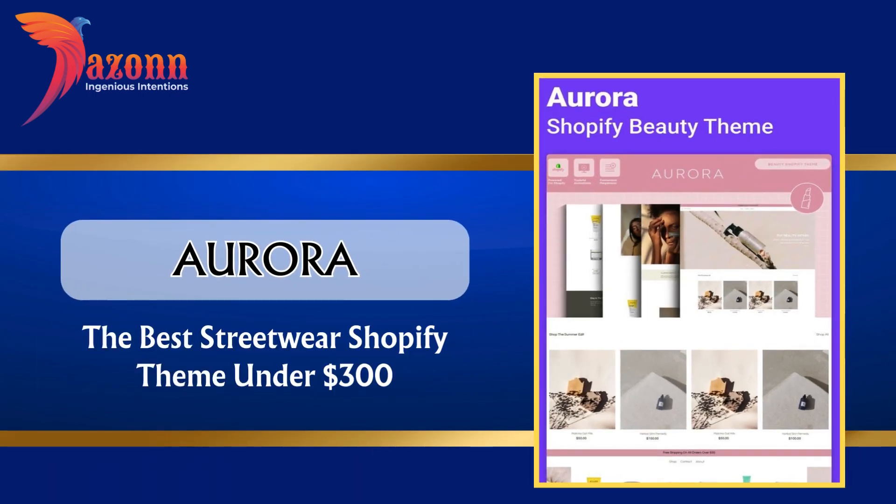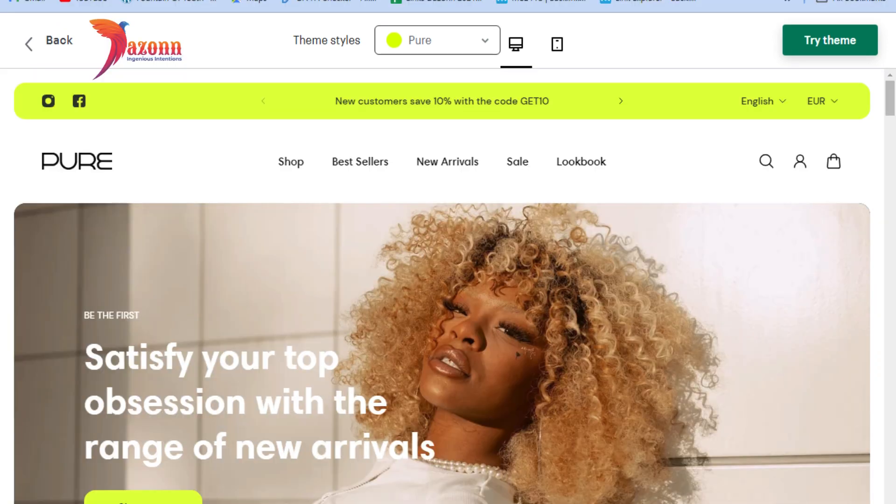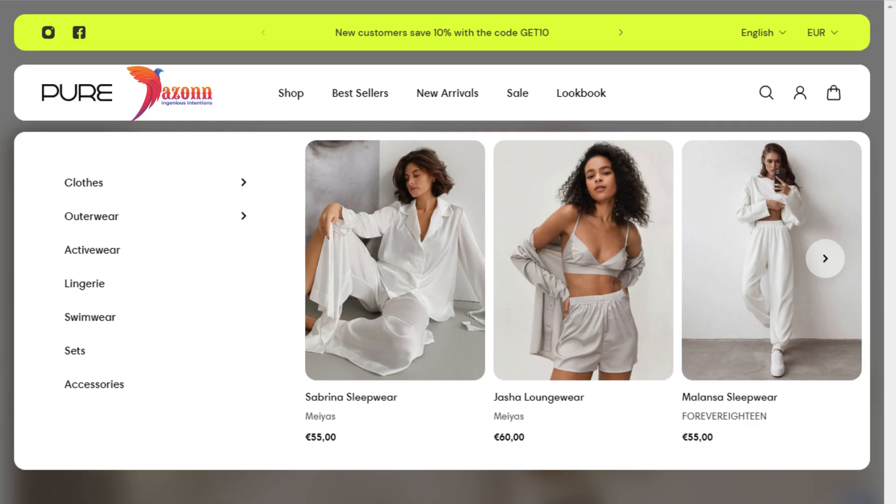Aurora — the best streetwear Shopify theme under $300, at the price of $290. Features include: Mega Menu with in-menu promos, versatile countdown timers, color, shape and texture swatches, custom video banners, quick product view and quick buy, hotspots and lookbook, cross sells, in-cart promos, and stock counters.